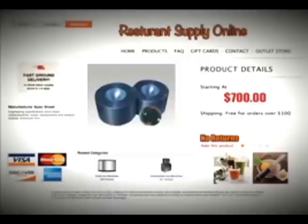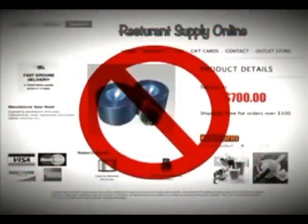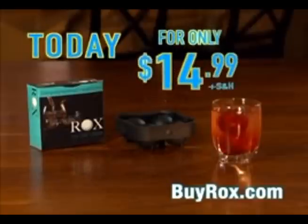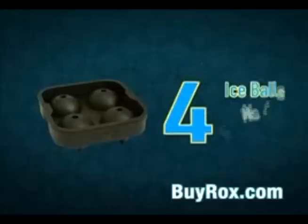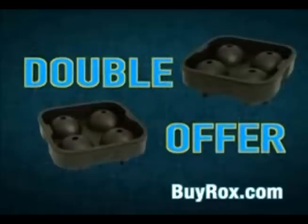Premier restaurants and bars have been serving ice balls for years using ice presses that can cost over $700. Thousands of our Rocks ice ball makers have been sold for $20 or more. But you can buy the Rocks today for just $14.99. And if four ice balls at a time isn't enough, we'll even send you a second Rocks ice ball maker free.